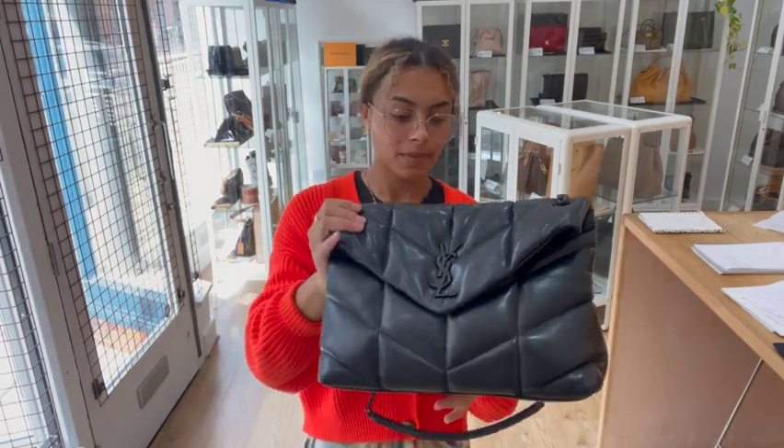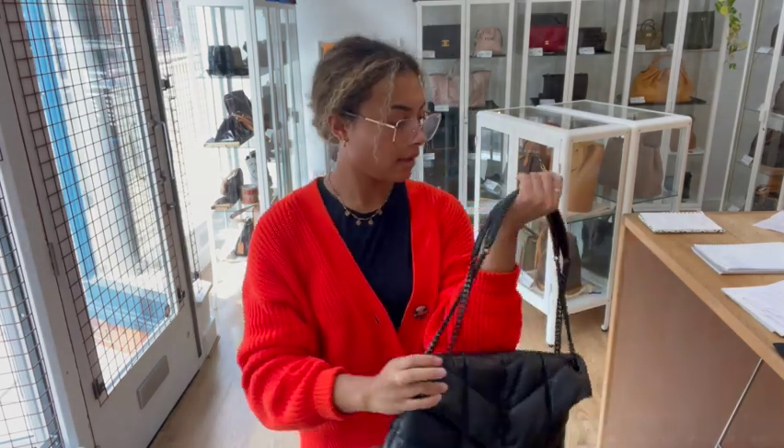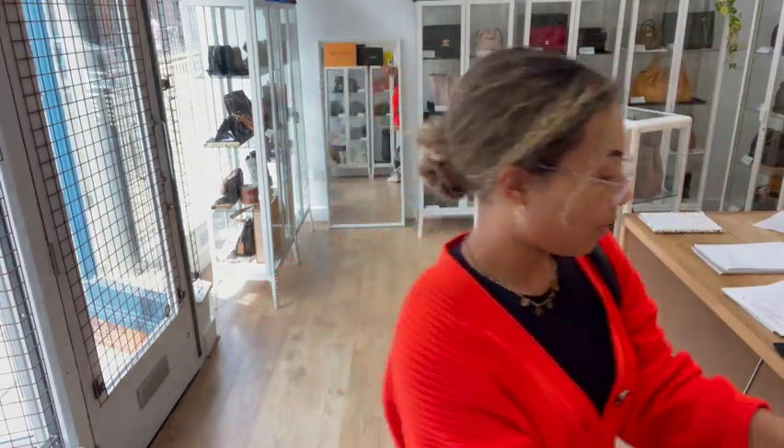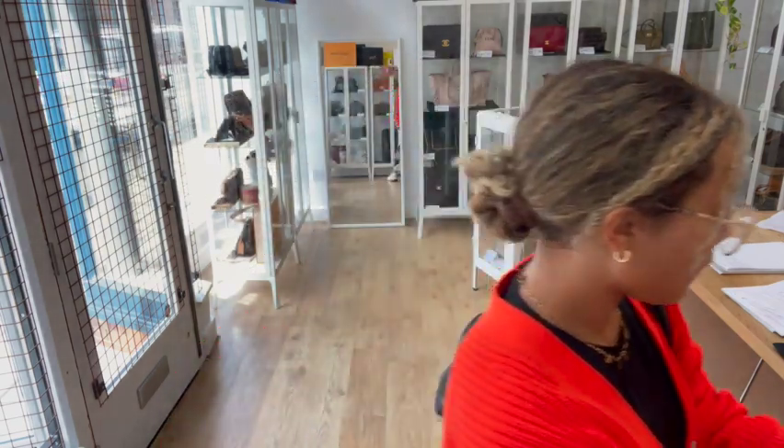It comes with the Saint Laurent envelope, and inside that envelope we have a few bits: a Saint Laurent product card, two little booklets — one is the care card and one is a little RFID booklet — and finally a nice Saint Laurent dust bag to keep that gorgeous leather protected.